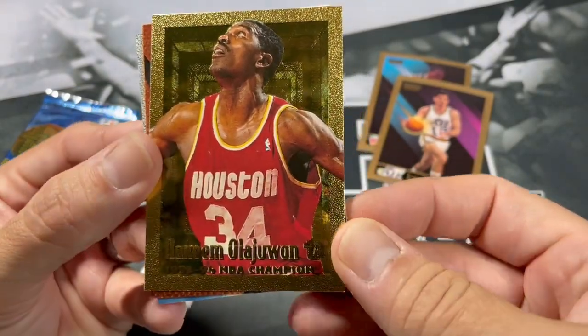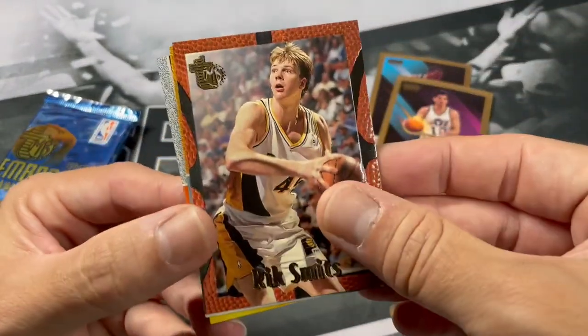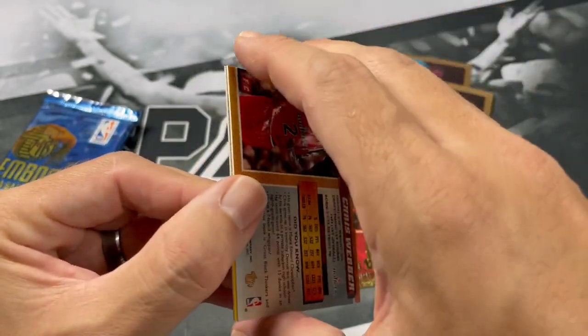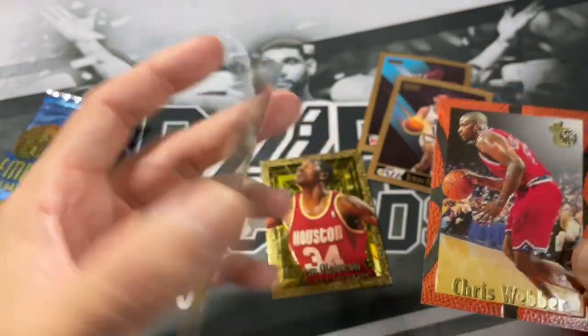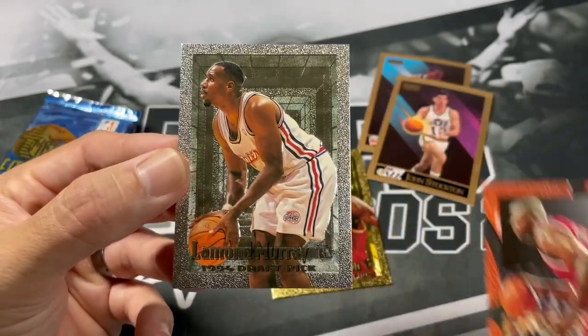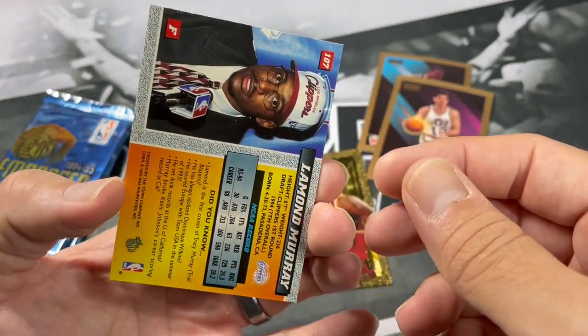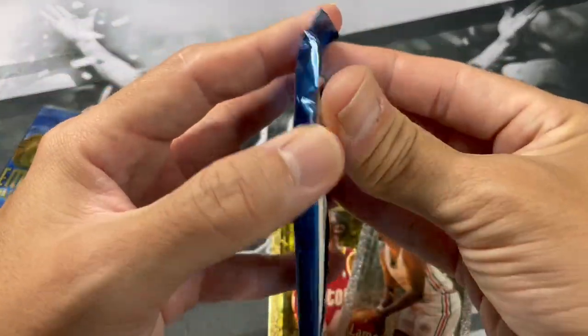Rick Schmitz — these cards are thick, if you didn't notice. We got Chris Webber. Nice! And Lamont Murray — that's a cool looking card too. Very nice, sweet. Put those down there. Definitely the packs have been picking up.